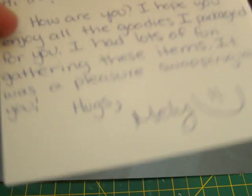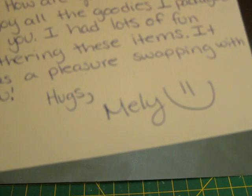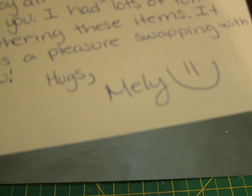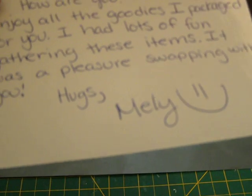She sent me a little card with a little butterfly on it. It says: 'Hi DL, how are you? I hope you enjoyed all the goodies I packaged for you. I had lots of fun gathering these items. It was a pleasure swapping with you. Hugs, Mellie.' Oh, Mellie, that was so sweet. Thank you so much.